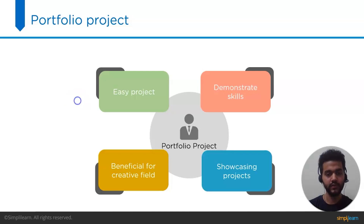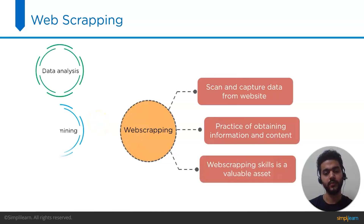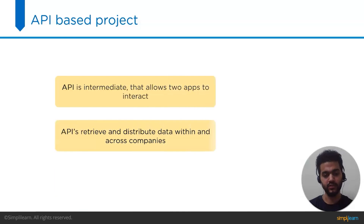The next project to add to your resume is web scraping. Companies will be impressed if you demonstrate your mastery of web scraping to scan and capture data from a website. Web scraping is the practice of obtaining information and content from websites. Including web scraping skills on your resume is a valuable asset, particularly if you are interested in careers in data analysis, data mining, or software development. Python web scraping projects are popular among beginners, and our channel already includes a Python web scraping tutorial linked in the description.